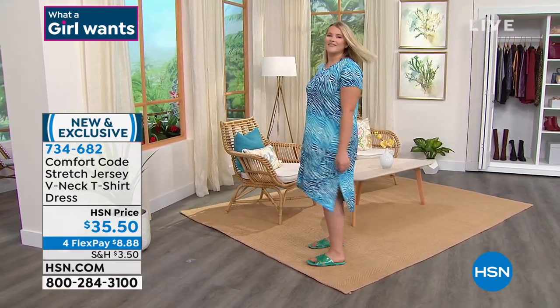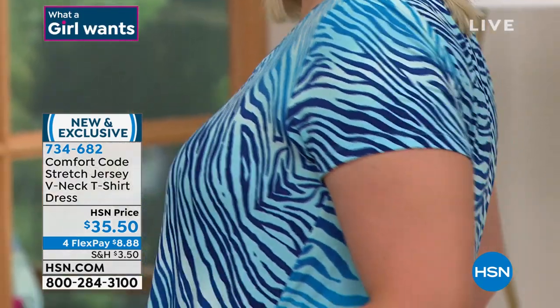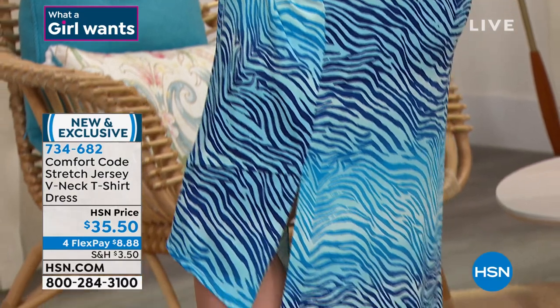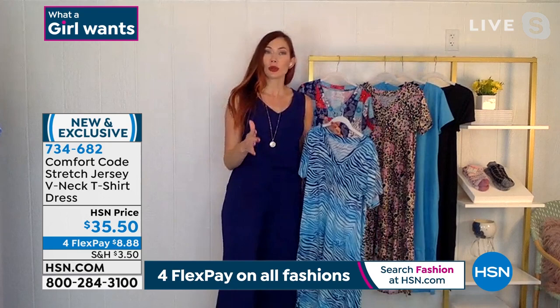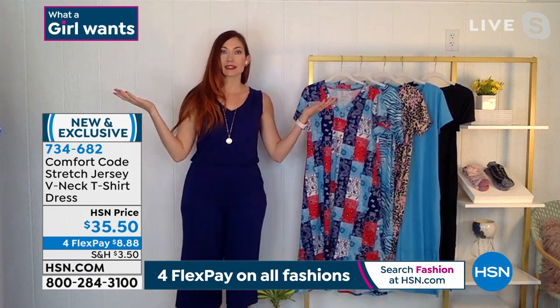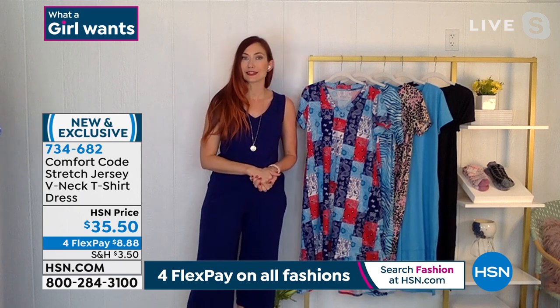I want to show off this hemline because I think it's so darling. It's a slight high-low, but there's this additional panel — and on this blue ombre you can see it turned out so cute because they reversed the direction of the stripes, so it really pops out almost like a little handkerchief piece at the bottom. It goes high-low in the front and a little lower in the back with additional venting on the side, so there's no struggle when you're walking.